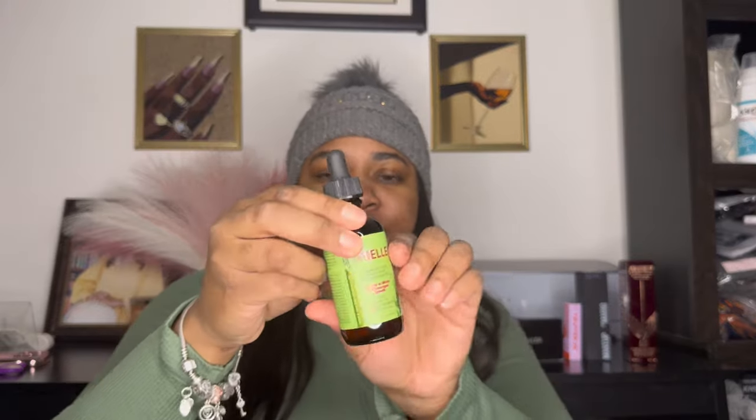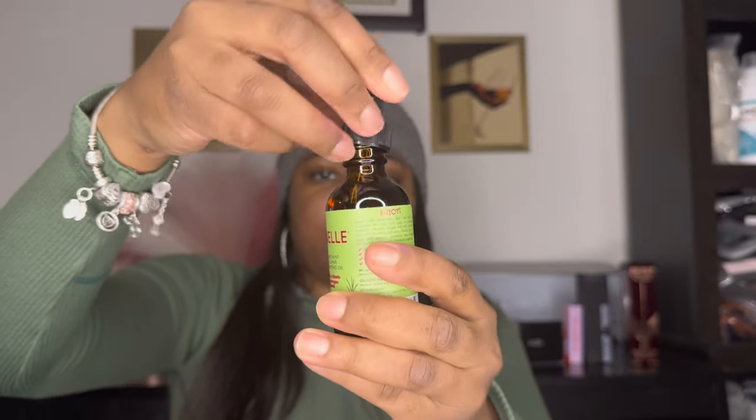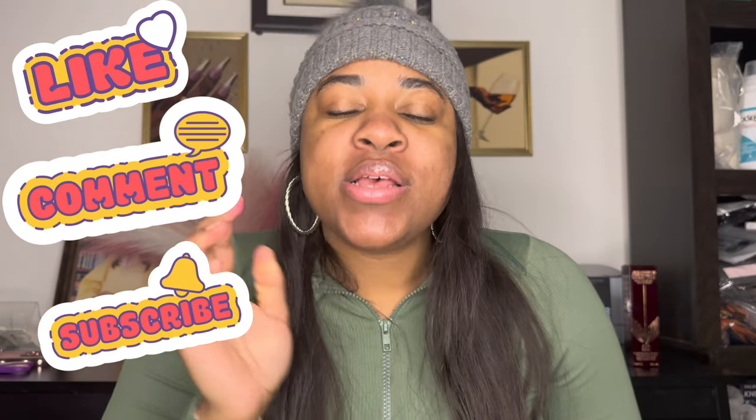I always get these. I hope you guys enjoyed the haul! Like, comment, and subscribe below with things you'd love to see me do and talk about. If you like any of the products, you can check them out at Ulta online or in-store, Sephora, and also your local beauty supply store. I hope you guys enjoy — bye!